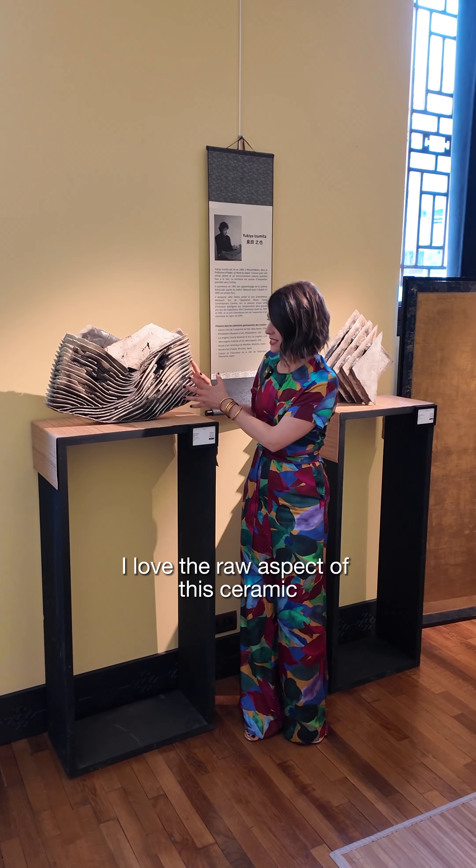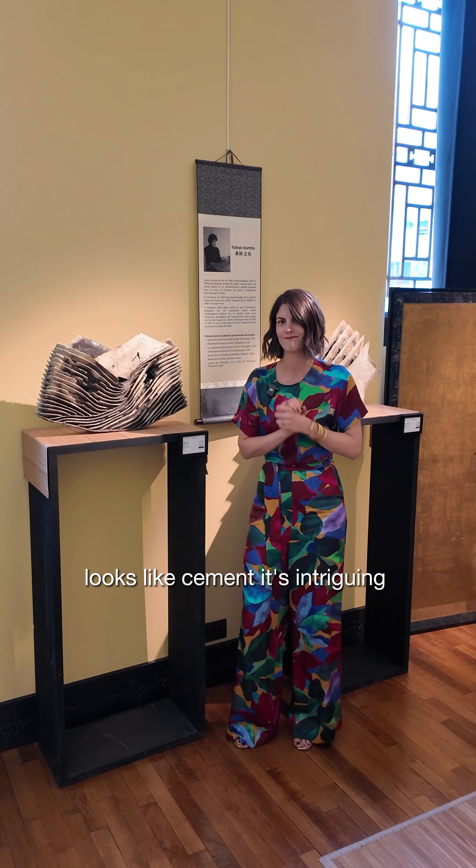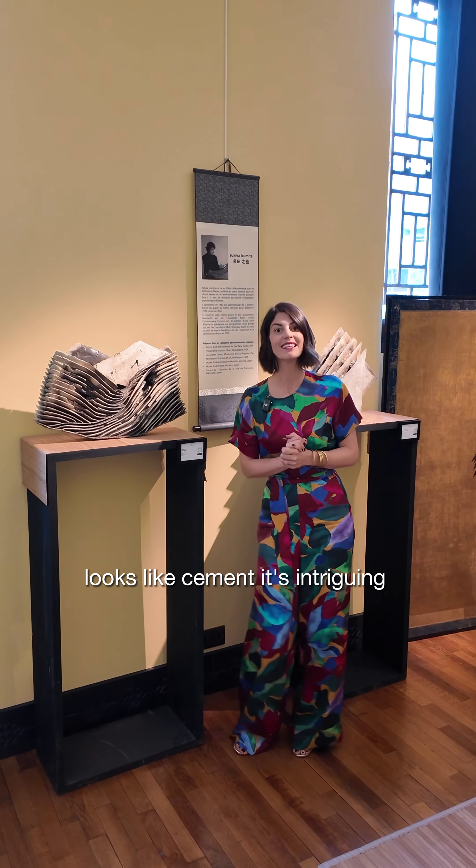I love the raw aspects of this ceramic. It looks like cement. Intriguing. Let's have a look.